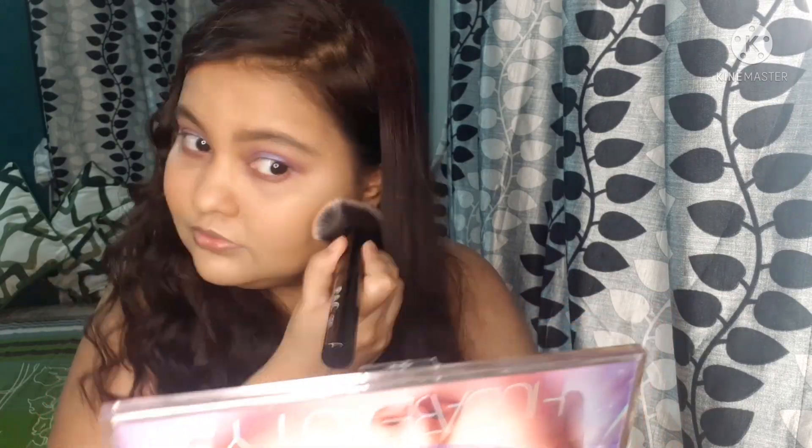Today I am using Maybelline New York Fit Me blush, and my shade is Rosy Nude — I am also using it for the first time. As I can see, it gives a very natural look. Now I am using my favorite MAC highlighter on the high points. I will give all the product links in the description box. I will also highlight the inner corner of my eyes.